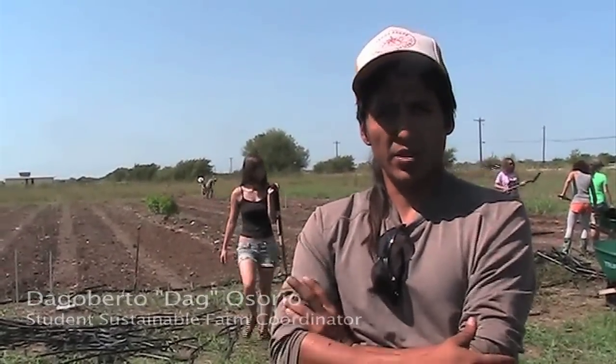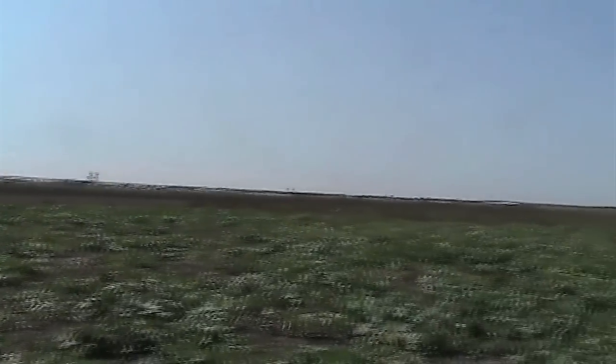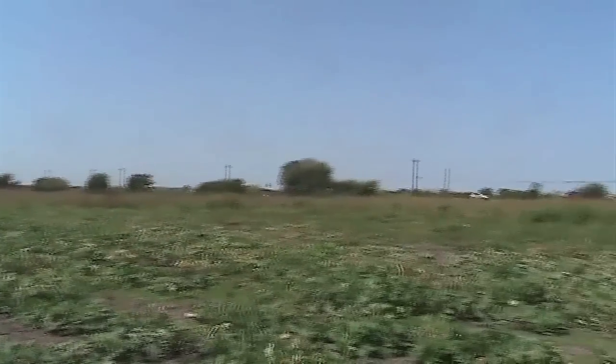My name's Katie. My name's Dag. We're at the Student Sustainable Farm. The whole idea behind the Student Farm project is to basically bring awareness to the student population and community as well about just bringing more of a connection to our food.